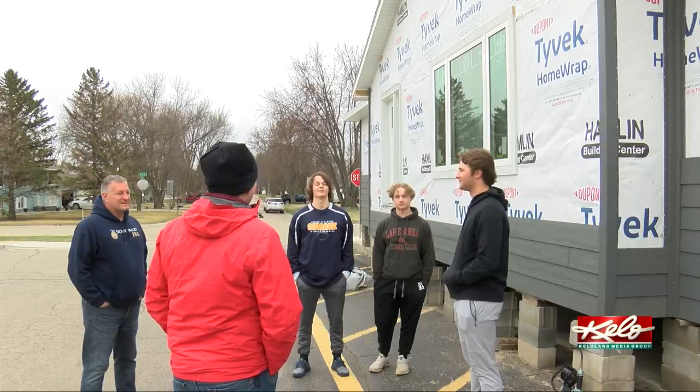I've never worked on houses like this, so I've learned a lot because I've never really had this opportunity before — I'm really glad that I can do this. The house will be auctioned off on June 7th.